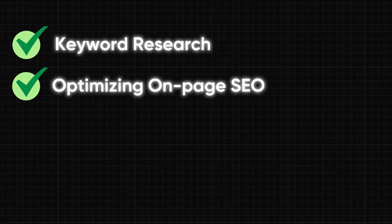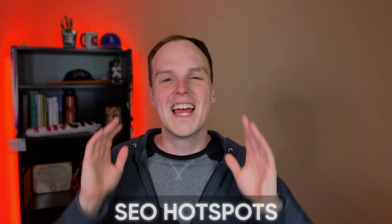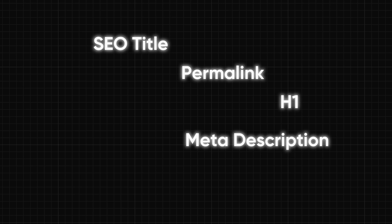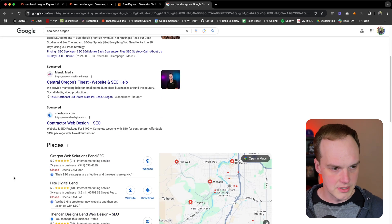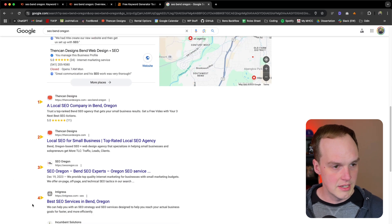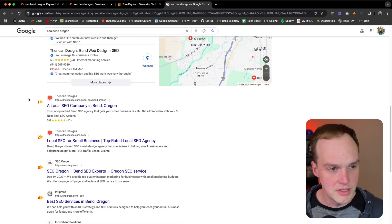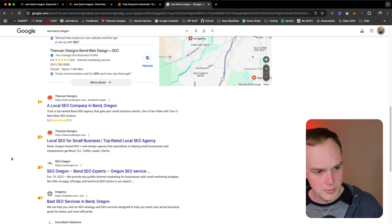So what we want to do is go to our website and optimize the on-page SEO. When we're optimizing on-page SEO, it's really important that we focus on what I like to call the SEO hotspots. This is your SEO title, your permalink, your H1, your meta description, and the body copy. In case you're not familiar with these things, let's scroll down and look at some pages. This company, Thin Can Designs, seems to be dominating the search results, taking the first two spots right now.